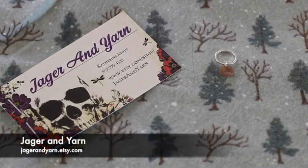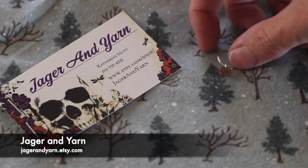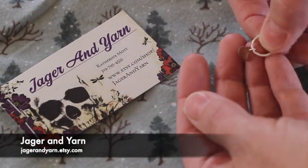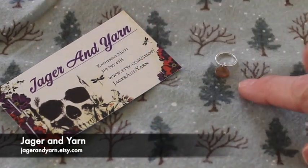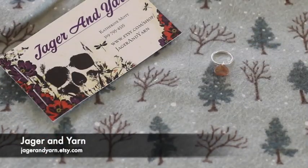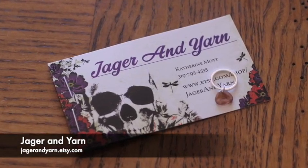This sample is from Jaeger and Yarn. She did these beautiful little brown pieces — they almost look like glass, like sea glass or another kind of glass. But they're really beautiful little stitch markers on a nice big ring so that you can use them on your different size knitting needles. Beautiful little stitch markers for this month's box.